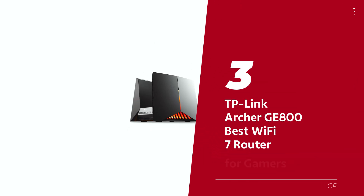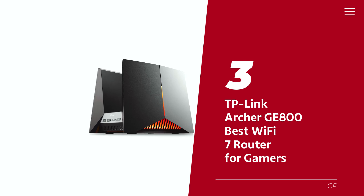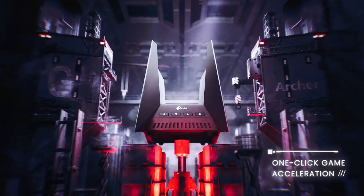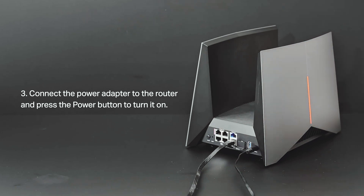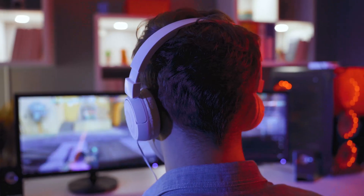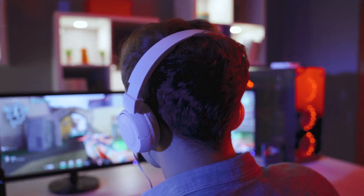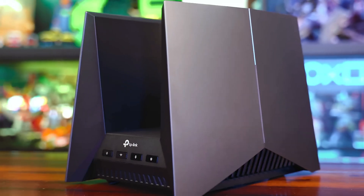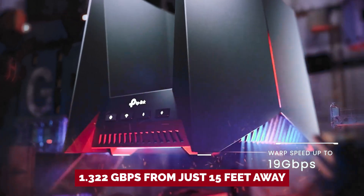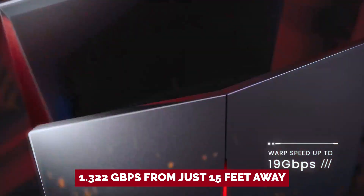Number 3: TP-Link Archer GE800, our pick for best Wi-Fi 7 router for gamers. Meet the TP-Link Archer GE800, the Wi-Fi 7 gaming router that's the superhero your gaming setup never knew it needed. With a sci-fi flare complete with RGB lights that practically shout 'I'm here to rule,' this router steals the spotlight. Imagine blitzing through your online matches at a jaw-dropping 1.322 gigabytes per second from just 15 feet away.